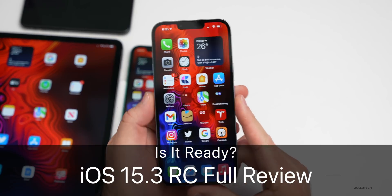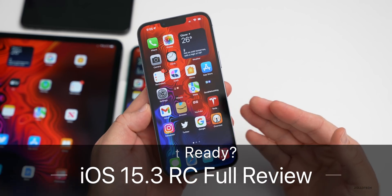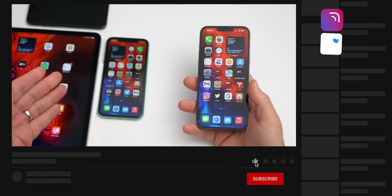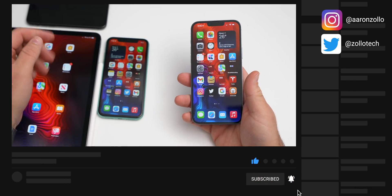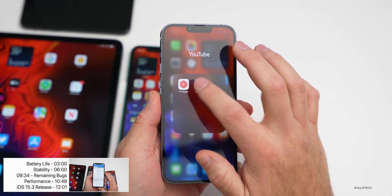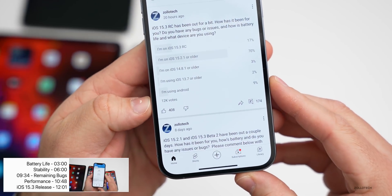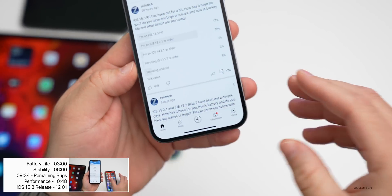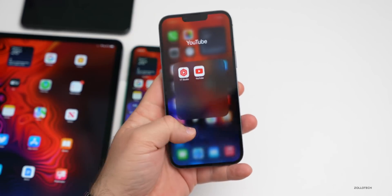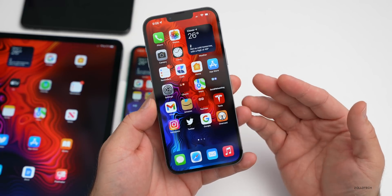Hi everyone, Aaron here for Zollotech. iOS 15.3 RC has been out for a couple of days. I've been using it primarily on my iPhone 13 Pro Max, and I also have it on the iPhone 11, iPad Pro, and iPhone 10. I wanted to share my experience and your experience based off the YouTube community poll. At this time there's over 12,000 votes and 174 comments, and I've read every single one to determine what's going on with this update and whether or not it's ready and if you should install it.